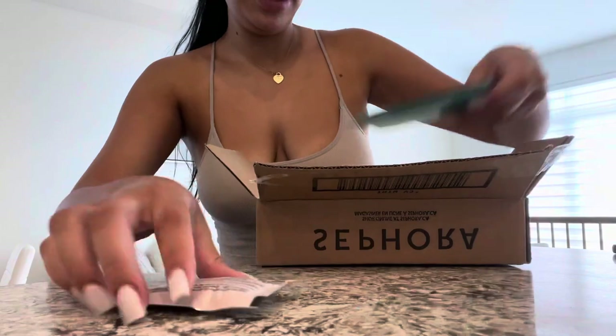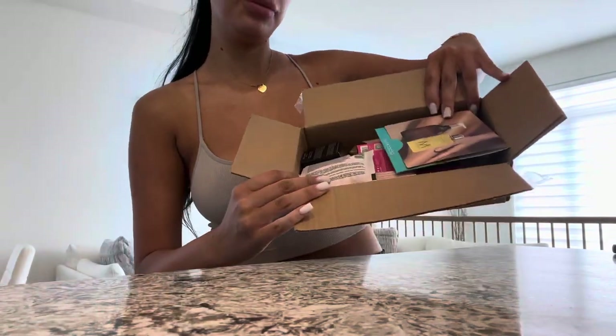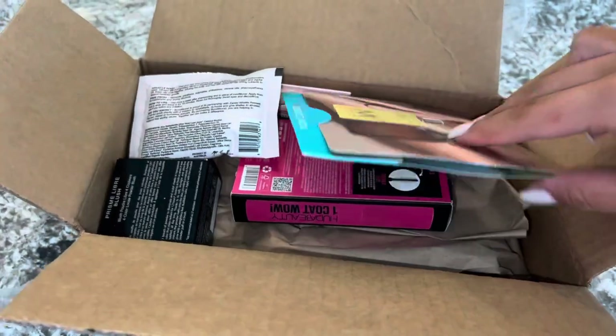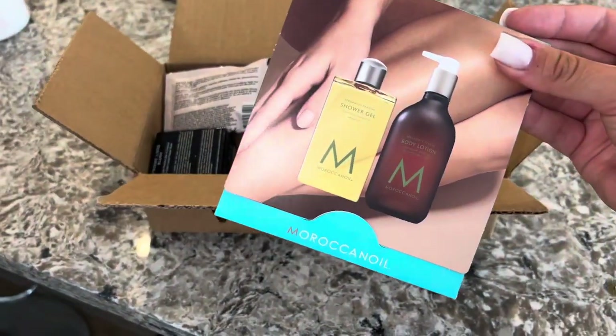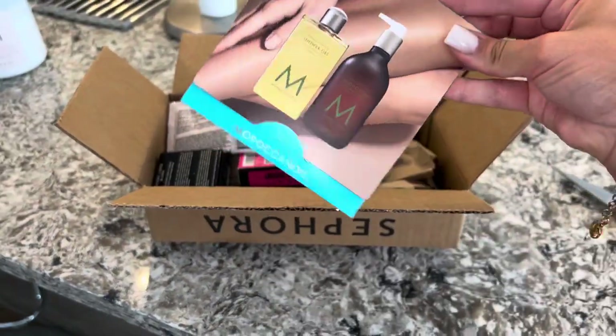Oh my gosh! So the first thing that I got was this Moroccan Oil Shower Gel and Body Lotion — sample size, which is cool.